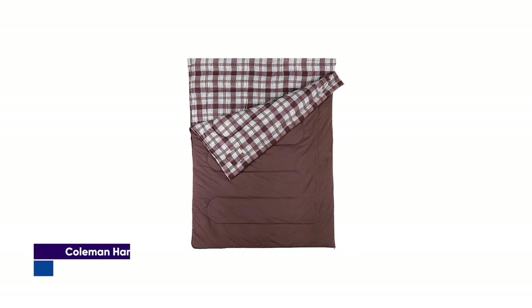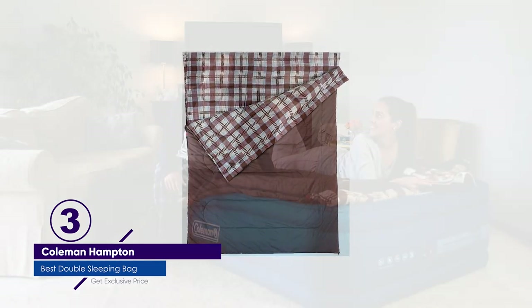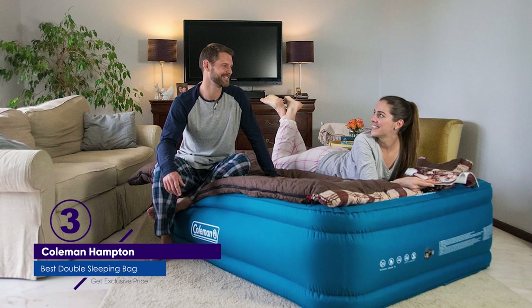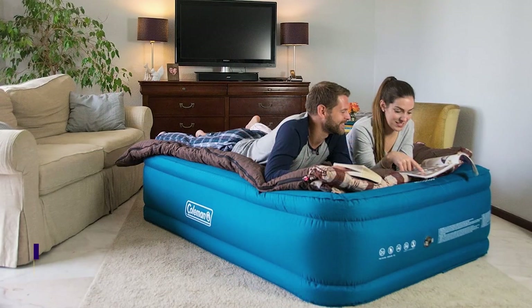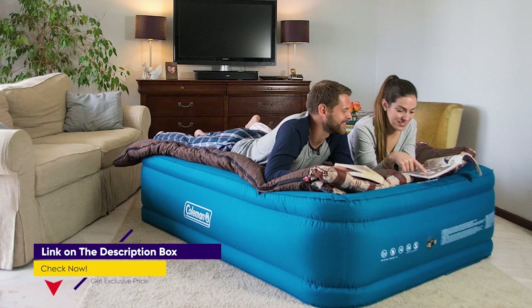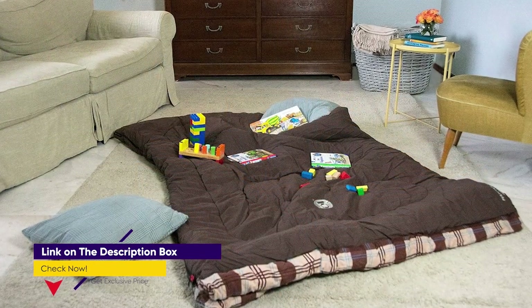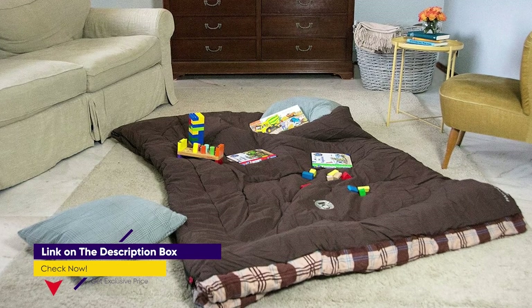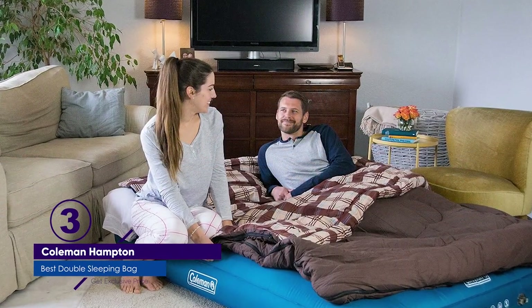Number 3: Coleman Hampton Double Sleeping Bag. The Coleman Hampton Double Sleeping Bag is designed to provide warmth, comfort, and convenience during outdoor camping or other activities. With its cozy colatherm insulation, cotton flannel lining, and additional features such as the comfort cuff and thermal lock construction, it aims to ensure a comfortable sleep experience. The durable outer fabric, zip plow technology, and ample space for two people make it a practical choice for camping trips.